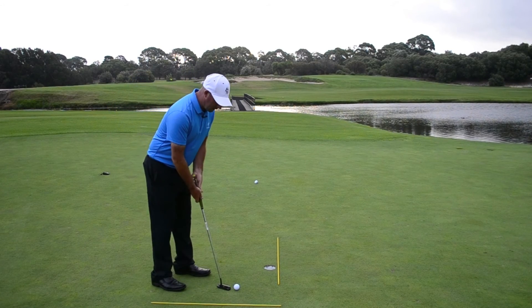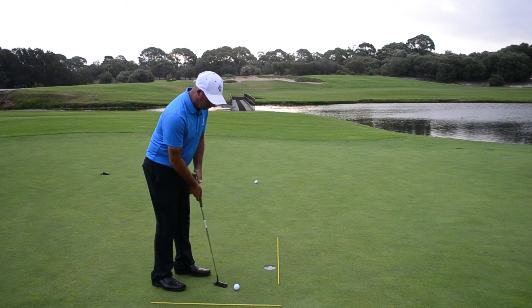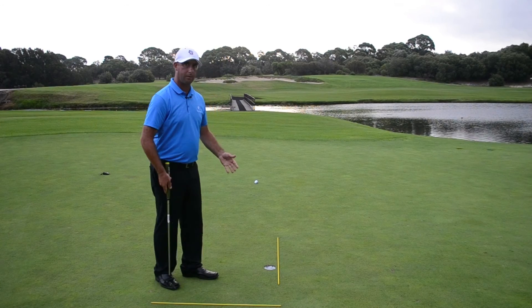From there, line up, set yourself up square with a short, abbreviated follow-through, which will help you hit the ball very straight — straight into the hole positively — giving you confidence as you move on to make more putts.